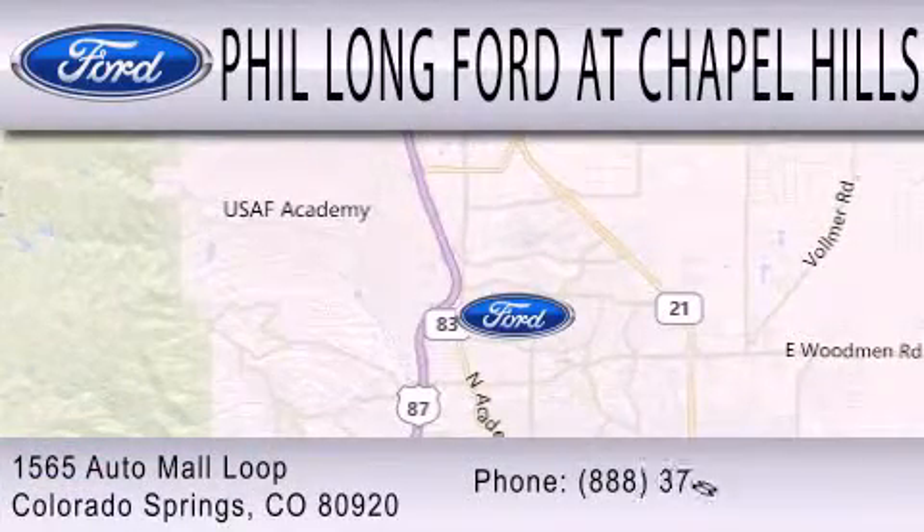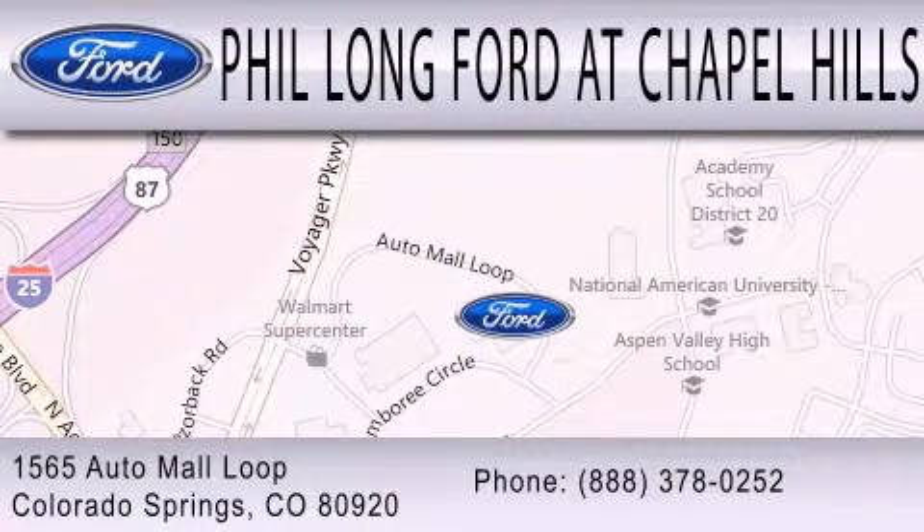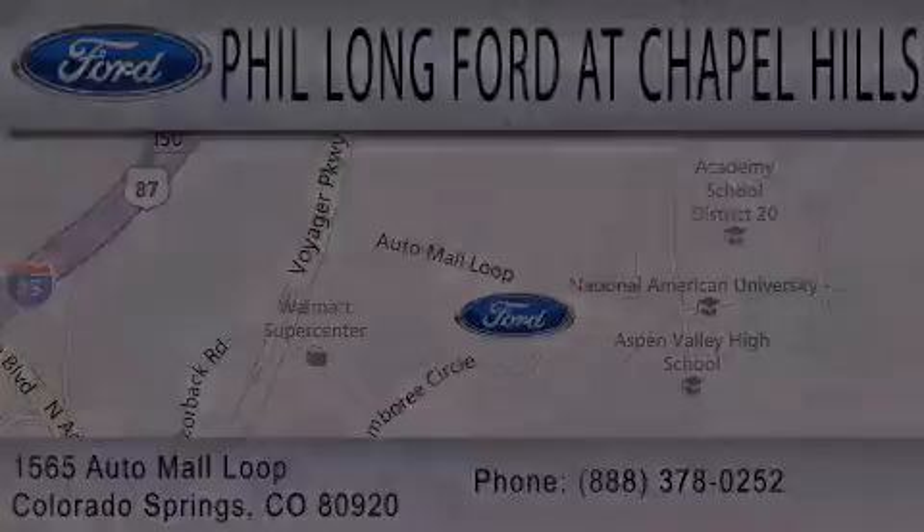We're located at 1565 Auto Mall Loop in Colorado Springs.